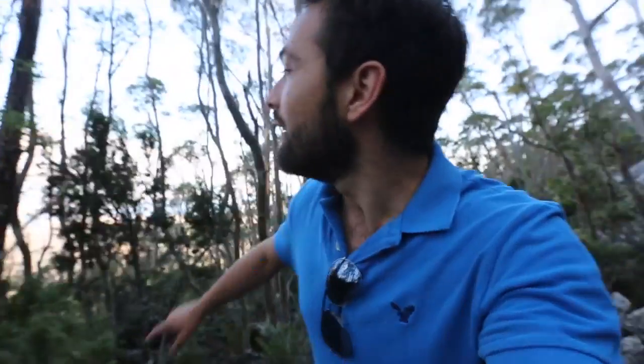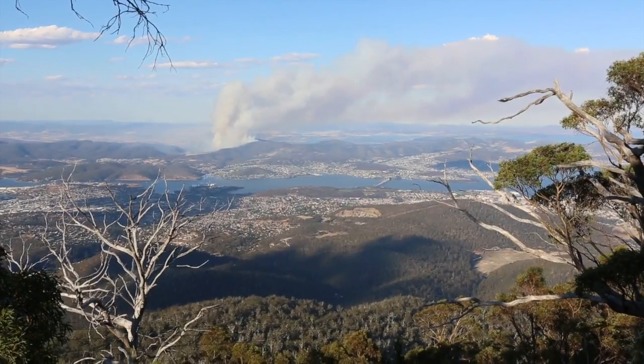I'm currently hiking up Mount Wellington in Tasmania. Down behind me you can see Hobart.